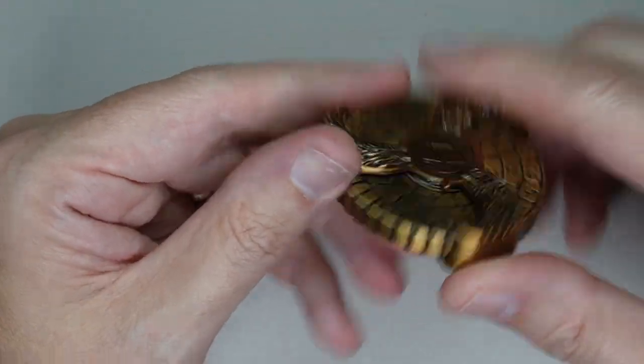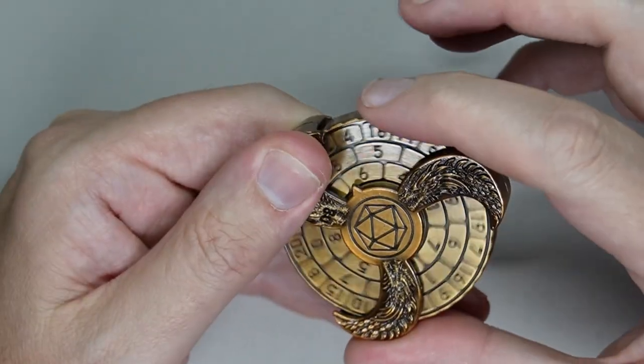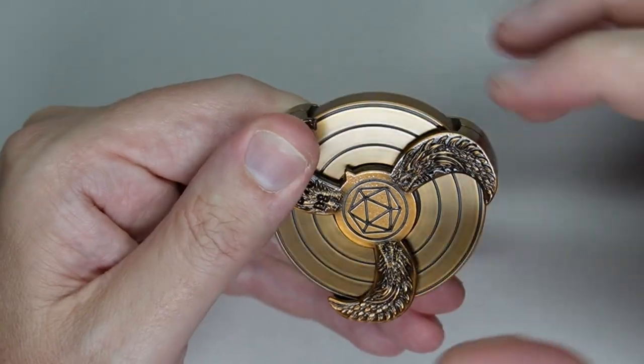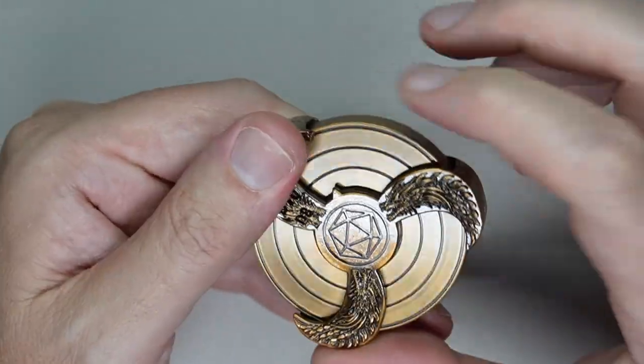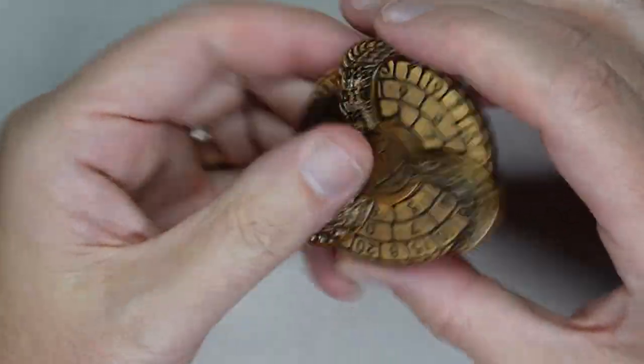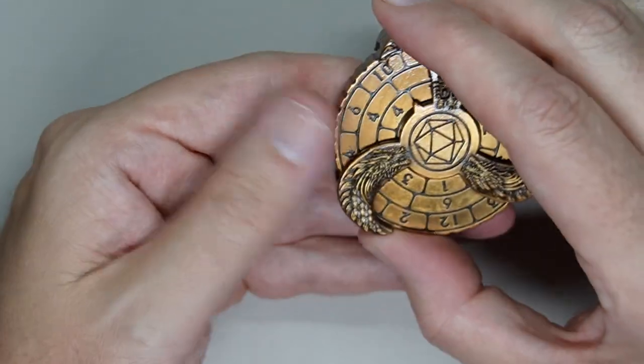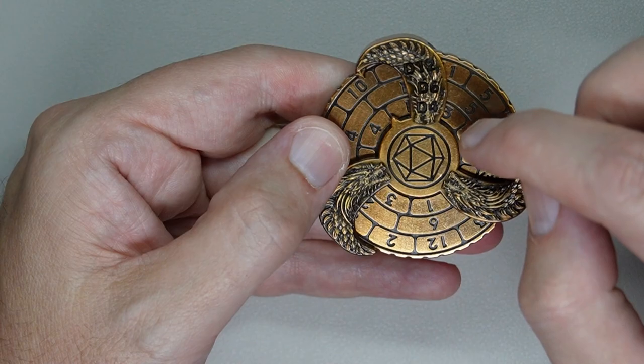It is definitely a great fit and talk about a fidget spinner — if you play role-playing games, this is kind of a must. It has six different dice on here: a D8, a D10, a D20, a D12, a D6, and a D4.